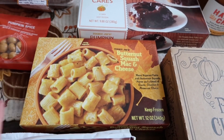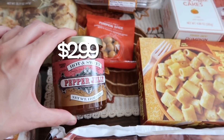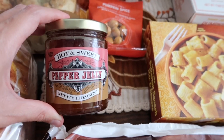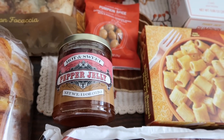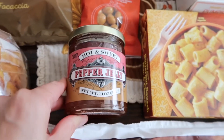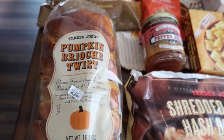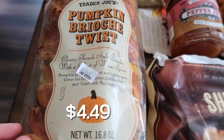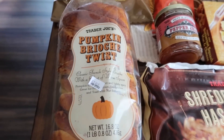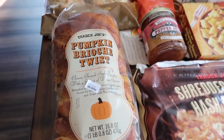The hot and sweet pepper jelly is back. This is now a seasonal item — they used to carry this year-round, but it's seasonal now. I had to pick this up because I'm going to be making some charcuterie boards; it's finally that time. I love putting it on crackers and cheese. Then we have the pumpkin brioche twist — a classic French-style brioche with a hint of warm spices. I'm going to be making French toast out of this bread this weekend.